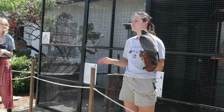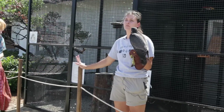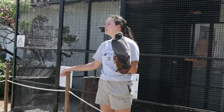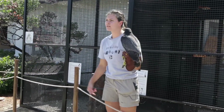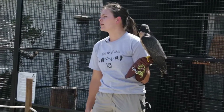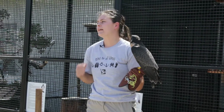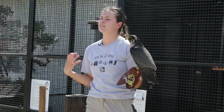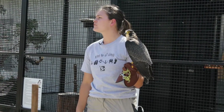All four of the raptors that we have here at the Discovery Center have some form of injury that prevents them from being able to survive in the wild. Celerity came from the wild and grew up in the wild, so we don't know how old she is. But she was found with a broken right wing, and when she was brought to a veterinarian and a rehabilitator, that right wing never quite healed properly. The tendons and ligaments aren't what they should be for her to be able to fly strong enough to hunt.